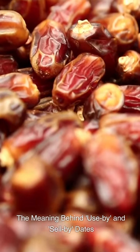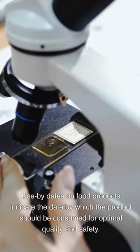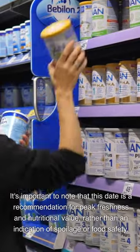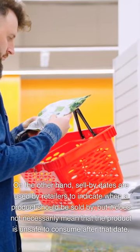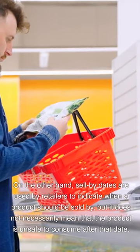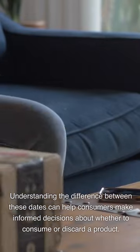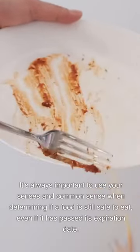The meaning behind 'use by' and 'sell by' dates. 'Use by' dates on food products indicate the date by which the product should be consumed for optimal quality and safety. It's important to note that this date is a recommendation for peak freshness and nutritional value, rather than an indication of spoilage or food safety. On the other hand, 'sell by' dates are used by retailers to indicate when a product should be sold by, but it does not necessarily mean that the product is unsafe to consume after that date. Understanding the difference between these dates can help consumers make informed decisions. Proper storage and handling can also help extend their shelf life and maintain their quality.